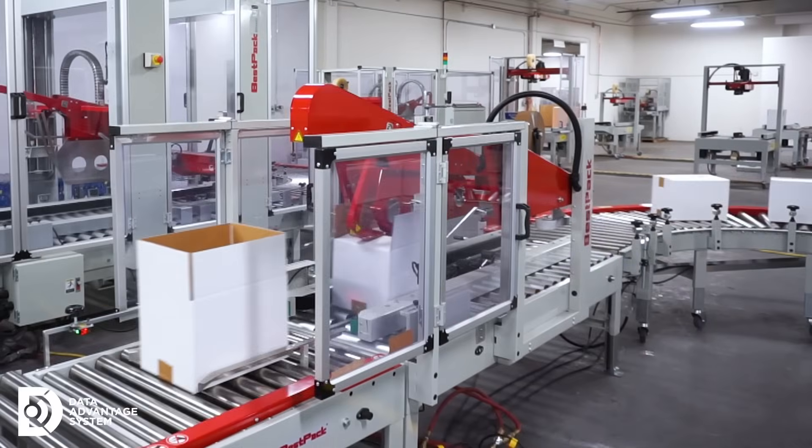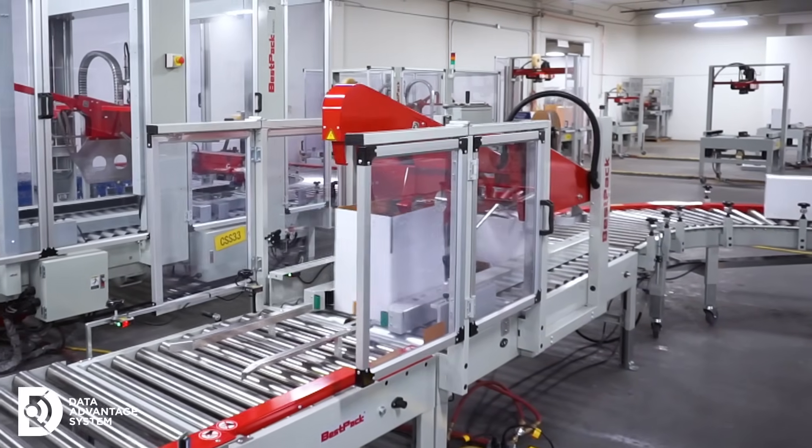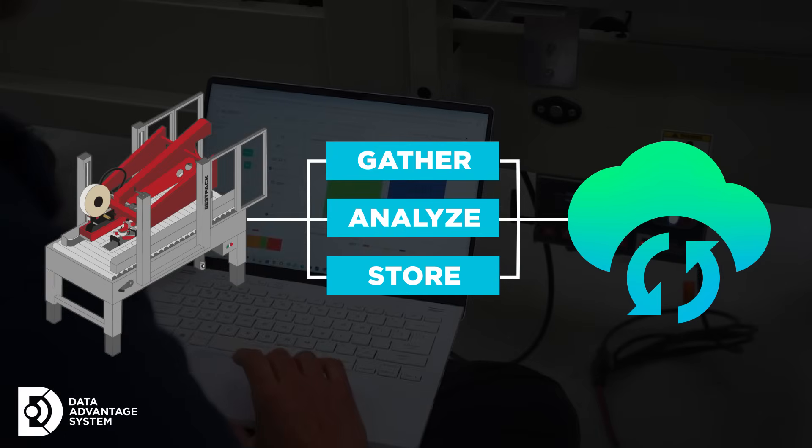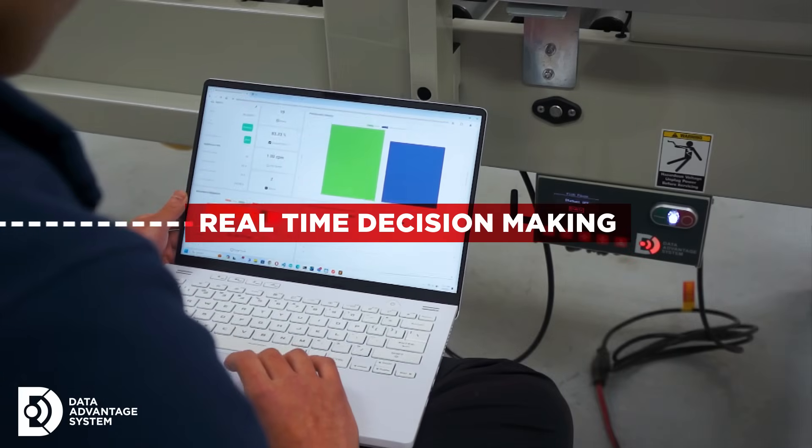Before, operators had to rely on manual checks and observations to monitor production. With DAS, every machine automatically tracks data in real time, giving you an accurate picture of performance at all times.